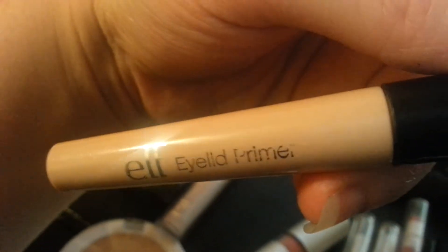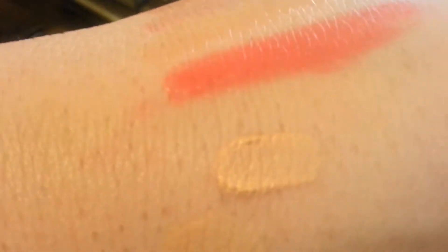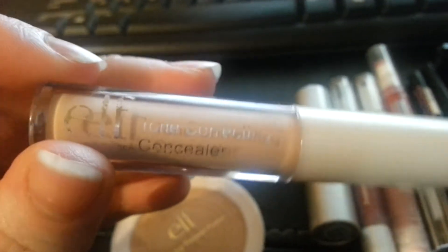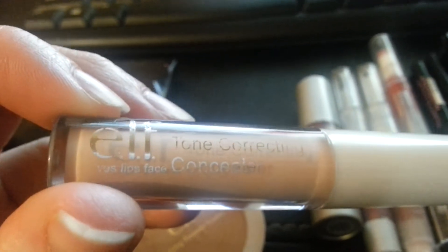The next thing I want to show you is my primers and foundations. So this is an eyelid primer — that one right there on top — and it's really great. It matches my skin tone. And then I also have a tone correcting concealer, which works really great. Again, all this stuff is $1 each and it's from Elf.